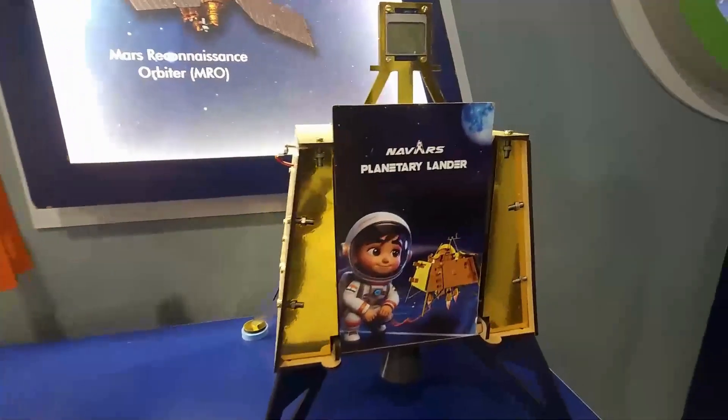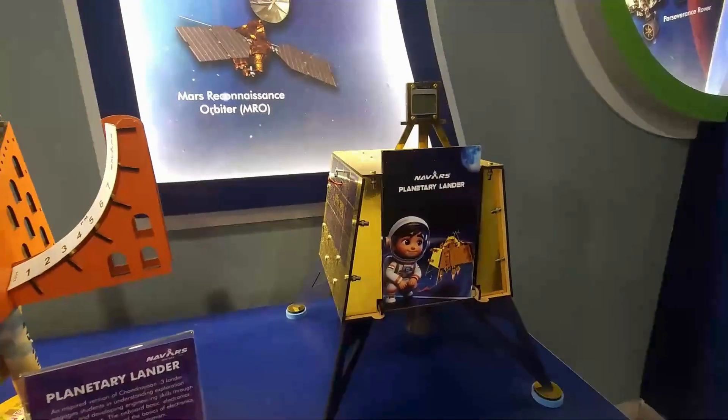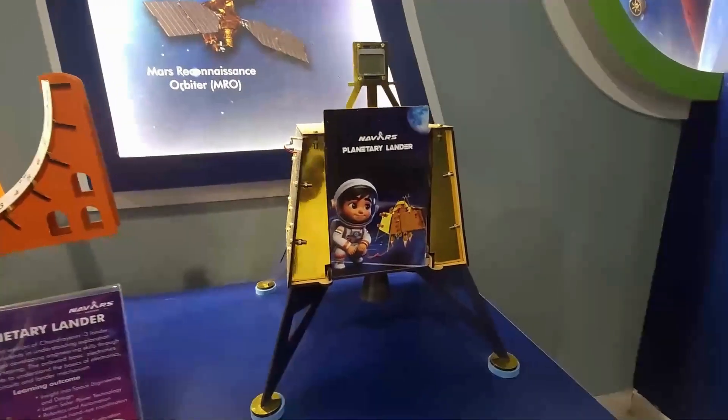This is the recent Chandrayaan 3 successful Vikram lander. A child can actually understand how this lander works in an extraterrestrial environment.